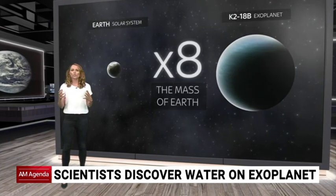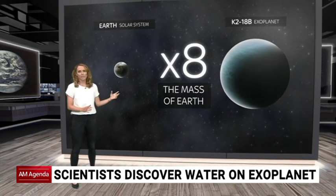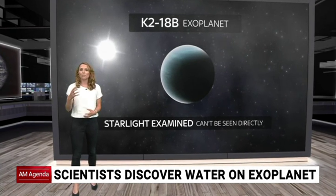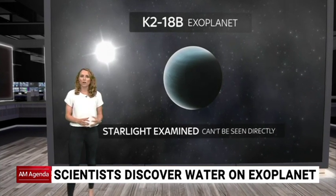It's what's called a super-Earth, meaning it's around eight times the mass of our planet, and around double the size. It's so far away, researchers haven't actually been able to see it directly. Instead, they've examined how starlight is filtered through the planet's atmosphere as it orbits around its own star.